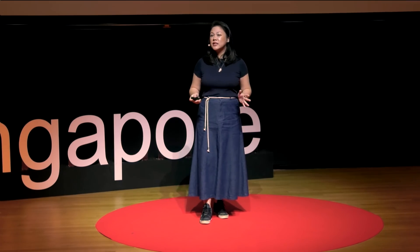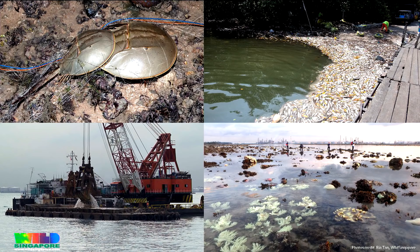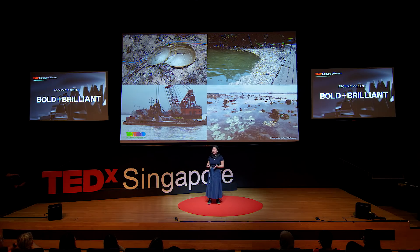Our planet is said to be facing its sixth mass extinction of plants and animals — a crisis driven by us, humans. We are already seeing this happening on our own seashores: abandoned fishing gear choking marine life, coral reefs cleared to make way for land expansion, and global warming causing coral bleaching events. Environmental research involving living organisms and systems takes time to show its effects, but there is also an urgency for us to do something before it's really too late.